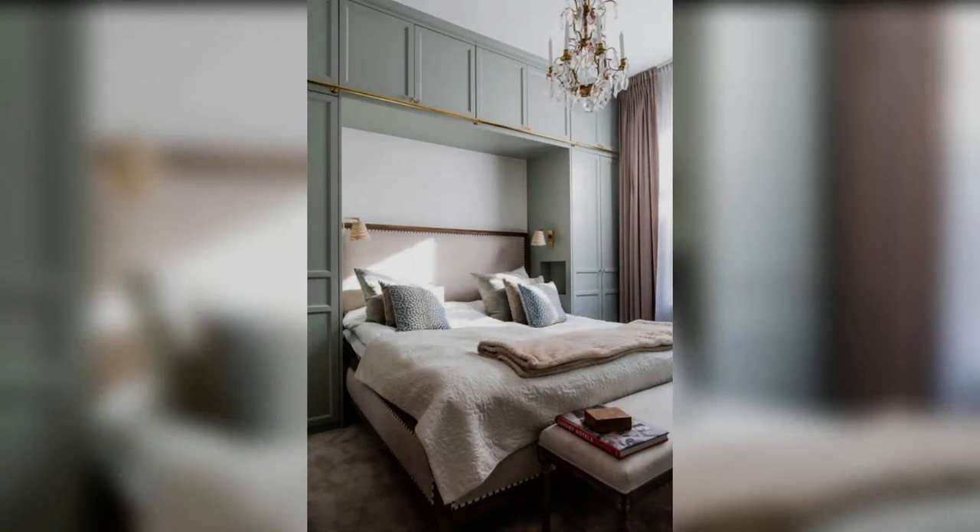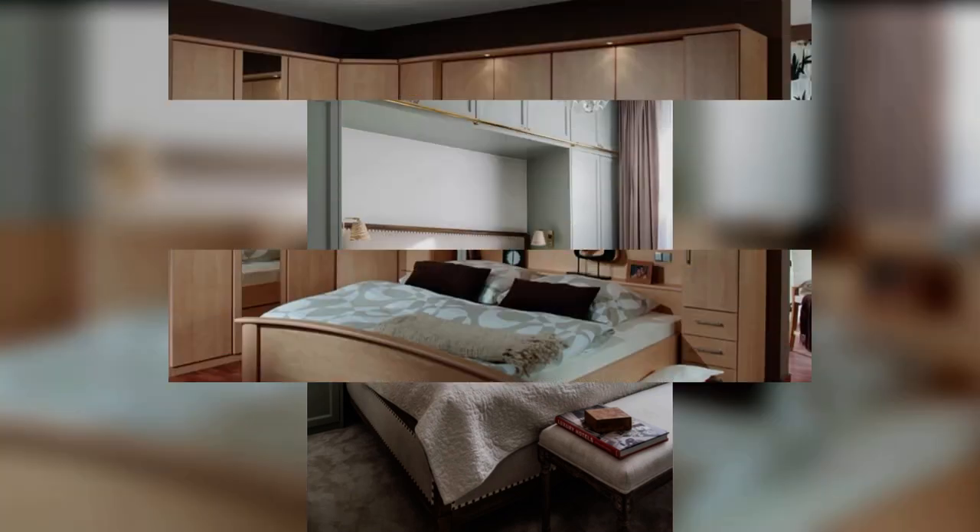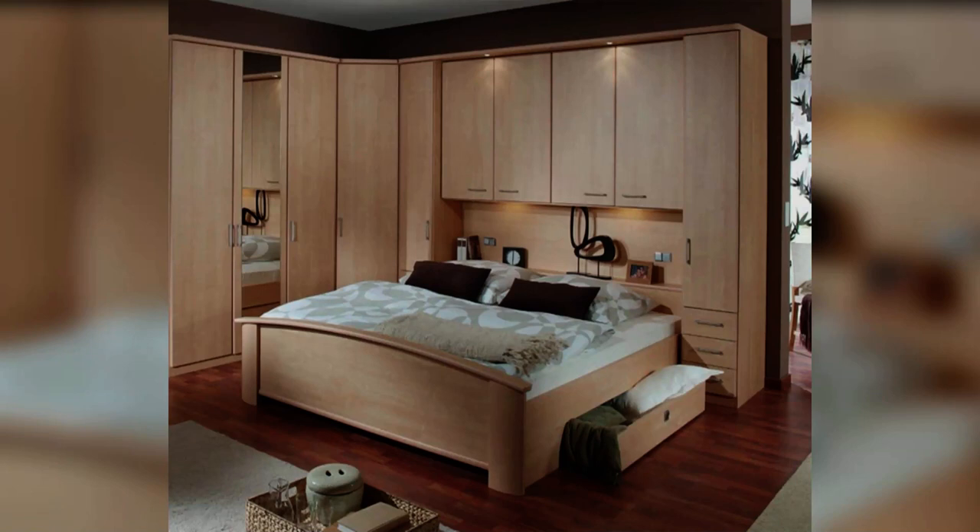7. Make a statement with open shelves. Recessed shelves built into the wall behind the bed will provide plenty of storage space for books as well as special treasures. Incorporate some clever lighting and the shelves will make a stunning focal point.